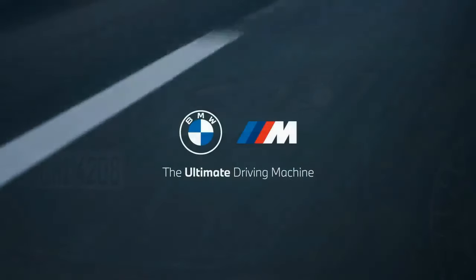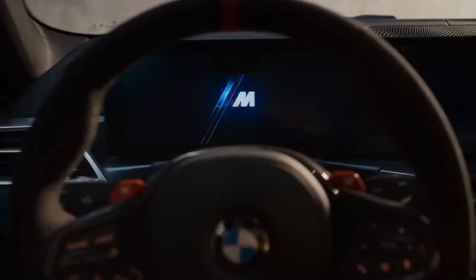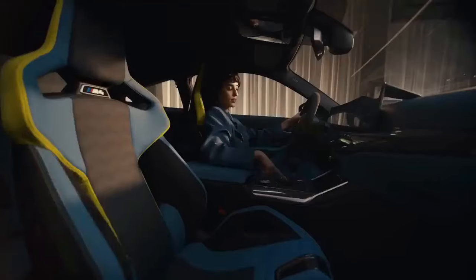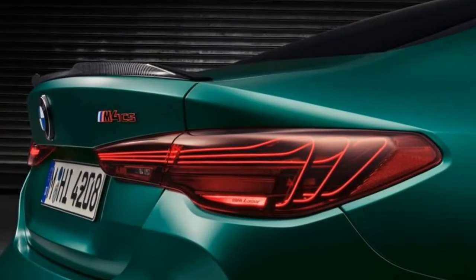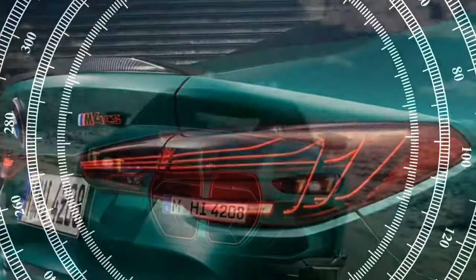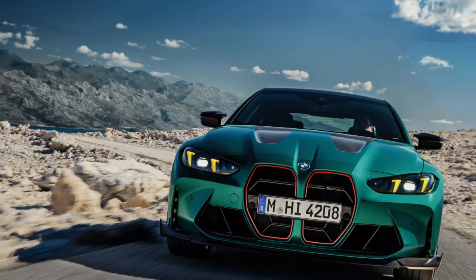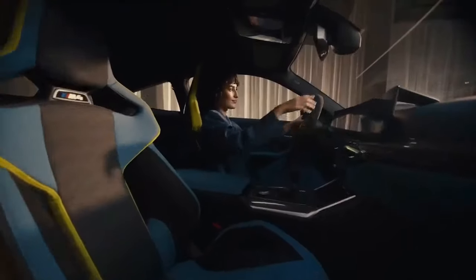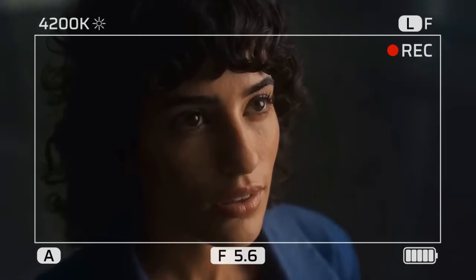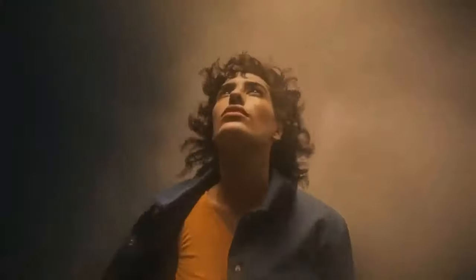Sven Esch, the driver of our pace car and senior vehicle dynamics engineer of the M4 CS, provided guidance: no 2WD, please. Feel free to dial in track mode and MDM, but do not switch off DSC. Following his advice, we proceeded with our test drive. The M4 CS comes standard with thinly padded bucket seats that, despite their minimal cushioning, keep even larger drivers securely in place during hard braking and sharp turns, thanks to the three-point seatbelts. The steering wheel, although unnecessarily squared off at the bottom, features a red straight-ahead marker but is almost too thickly rimmed for standard-sized hands.